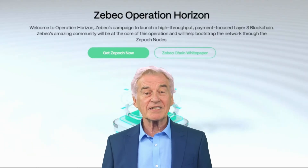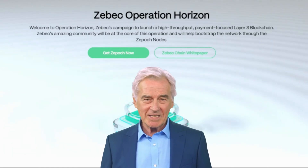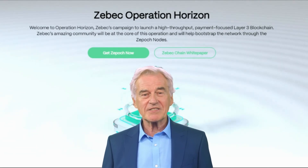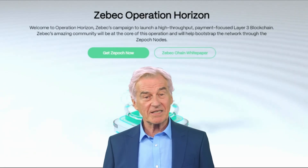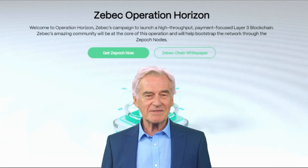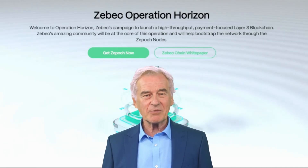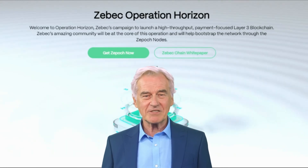Imagine a world where sending and receiving money is as smooth as a conversation — no more waiting days for transactions to process, no more complicated payment systems, and no more worrying about security breaches. This is the promise of ZBeck Protocol, a groundbreaking platform built on the Solana blockchain, aiming to revolutionize the way we handle payments, investments, and financial transactions.